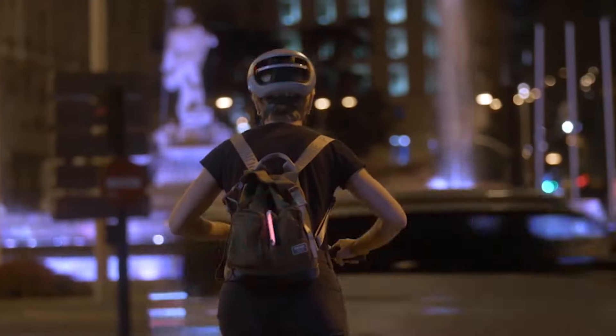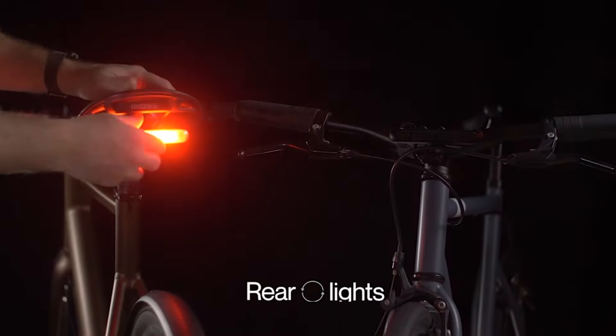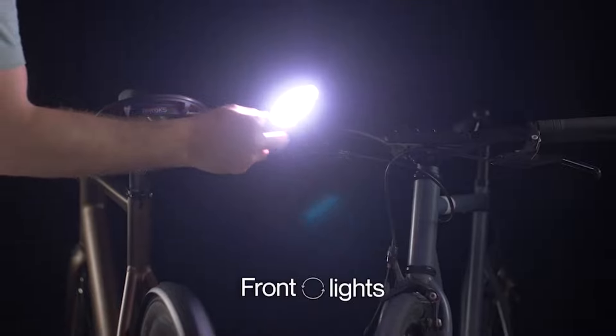The Aura smart lights. These lights are so smart they can switch from rear to front automatically.